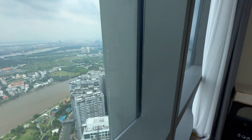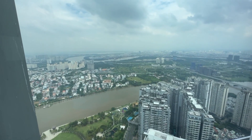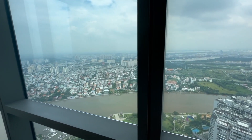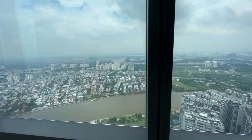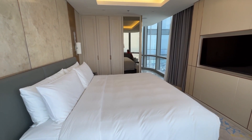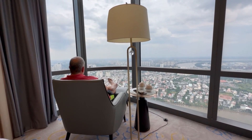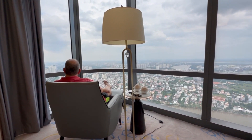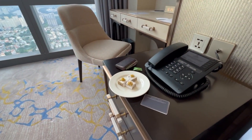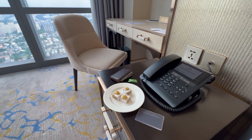That is a beautiful view. Surrounding the building is the Vinhomes Central Park development, which we'll talk about a bit later. The room itself has a simple king bed, nightstands, a TV, and a chair where you can sit and enjoy the view. Throughout the day they also kept bringing us sweet treats — very nice.